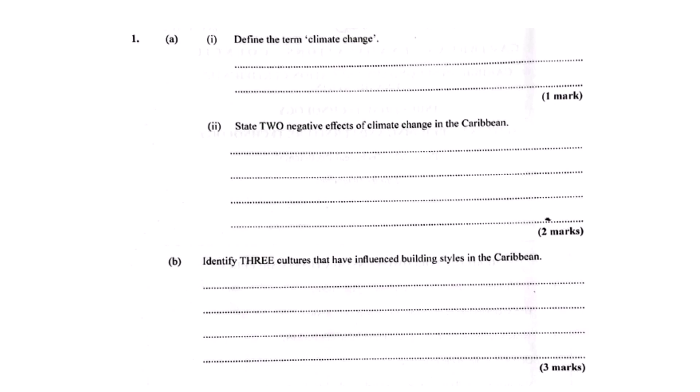Shifting gears a bit — thinking about how culture shapes things, which three cultures really influenced building styles in the Caribbean? The material points clearly to African, European, and Indian cultures. You can often see that blend in the designs and the materials.